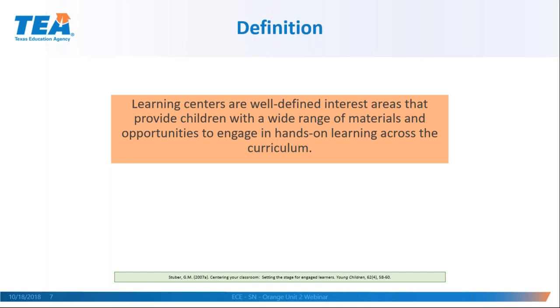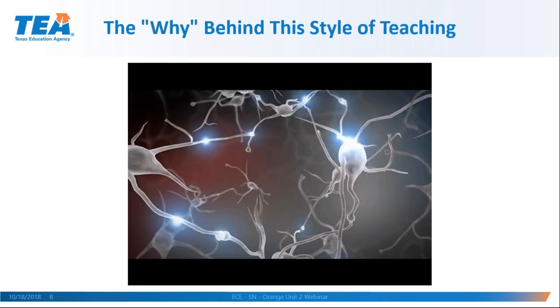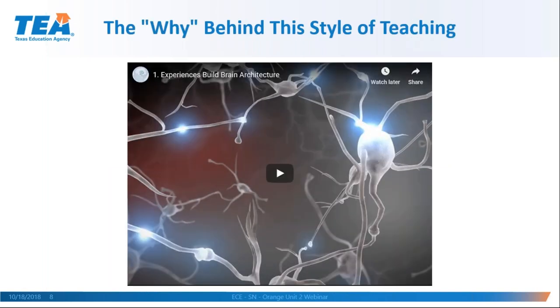Why do younger grade levels, especially pre-kindergarten, use this style of teaching? Let's watch a short video — it's only a couple of minutes — about how the brain is developed. We can take concepts from this video and apply them to the environment.